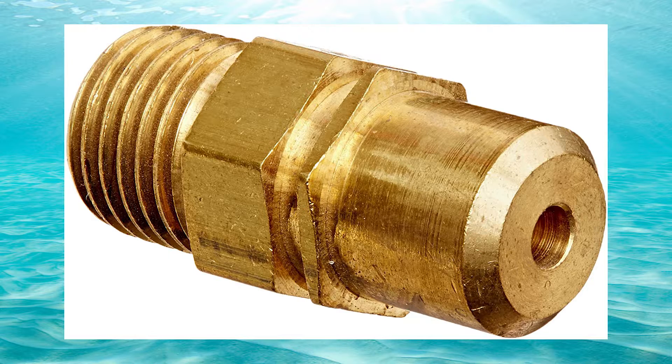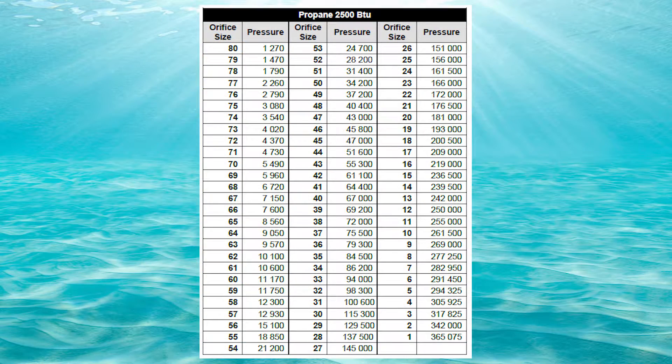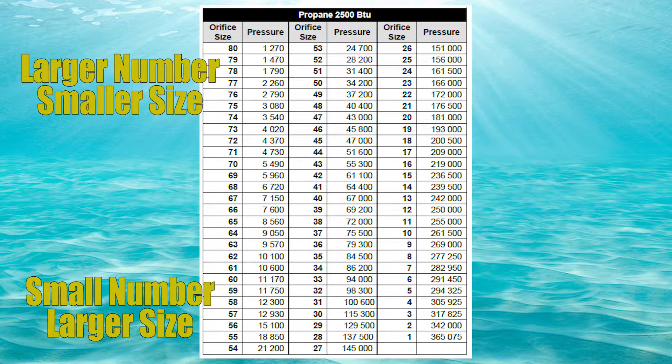An orifice is a little device that restricts the flow of gas to a burner. Depending on the amount of heat used, that orifice is either going to be bigger or smaller, but it does need to be very accurate in its size. Orifice sizes are rated in gauge, meaning I could have a 42 orifice or a 43 orifice. The thing you need to know about gauge numbers is the bigger the number is, the smaller the diameter of the hole.